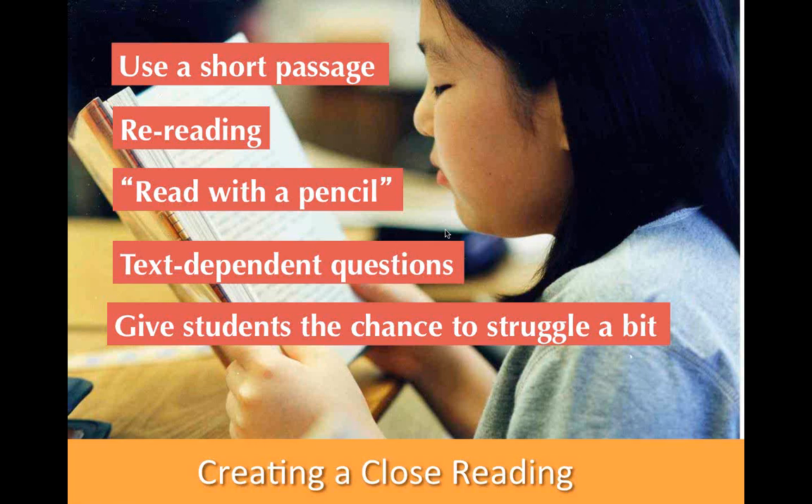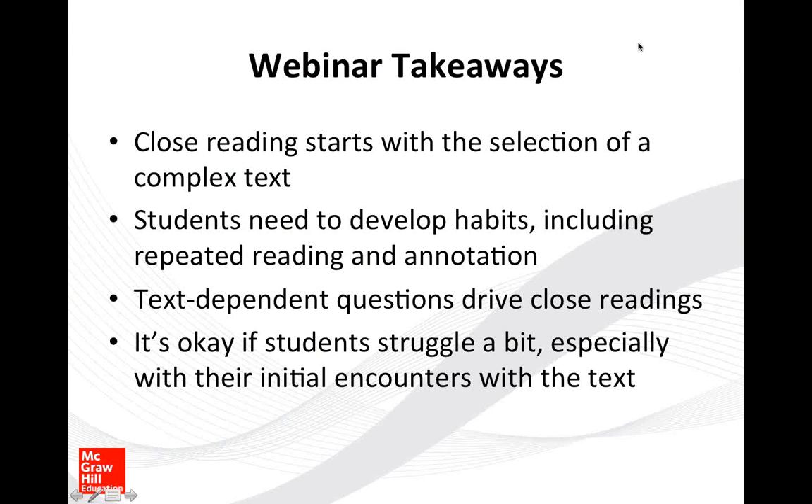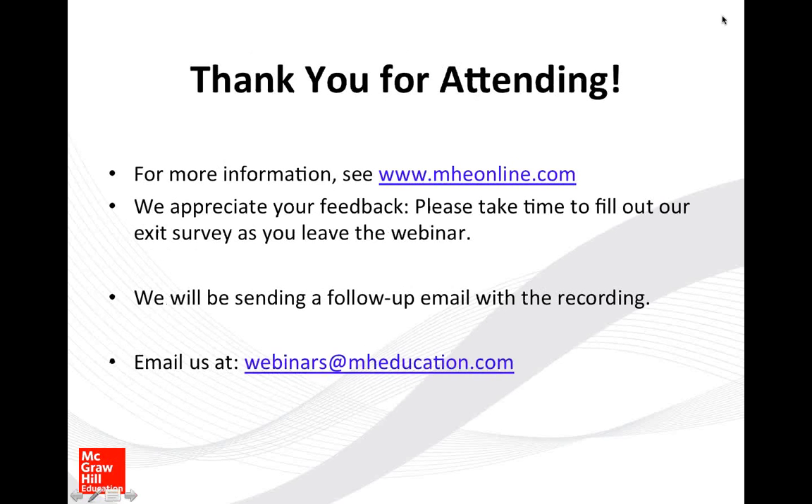That's what we're trying to do — give kids a chance to struggle, persevere, and learn through inquiry with complex text. It's okay for students to struggle during close reading; that's what I'm looking for: grappling, cognitive engagement, thinking about what the text really means. Close reading starts with text selection. We develop habits with students like annotation and repeated reading skills. Text-dependent questions drive the close reading — they are the primary scaffold in a close reading lesson, not just a check for understanding. And it's okay if students struggle.